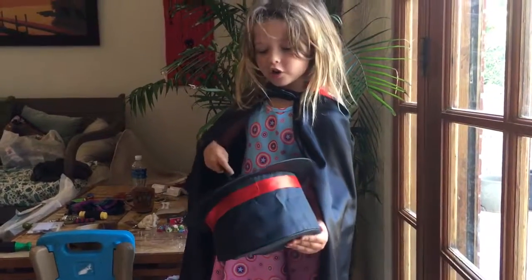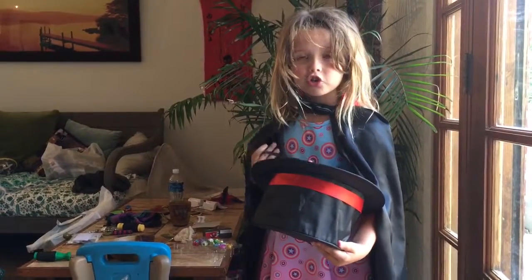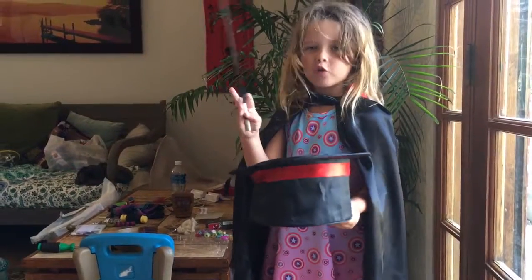Hi everyone, today we are going to be doing a magic bunny trick. So we are going to be making a bunny up here out of this hat. So here we go.